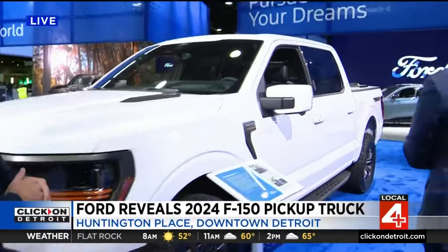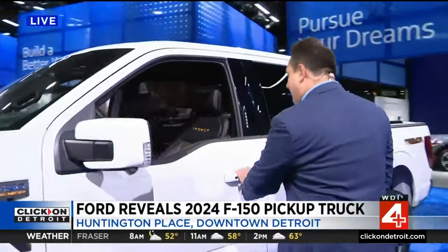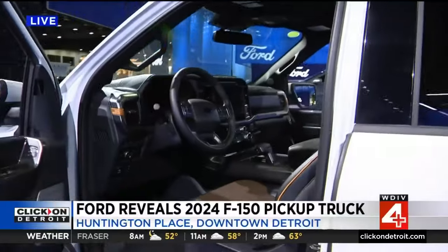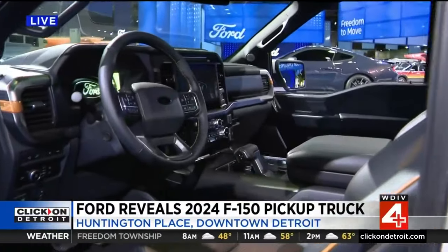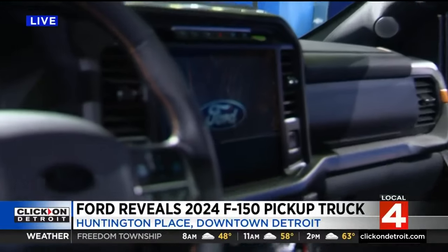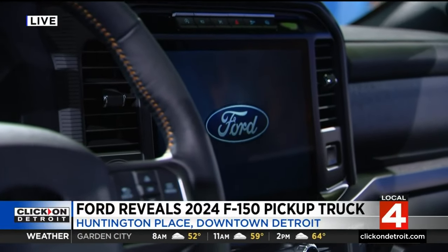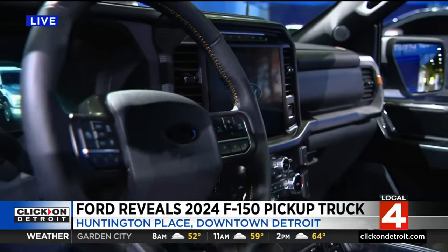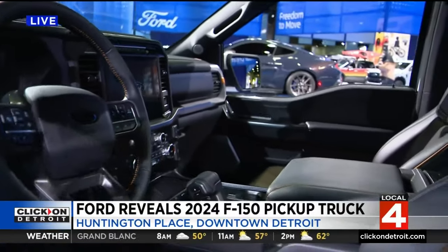So if we open up the driver's door, what will I notice when I hop inside? The first thing we're really excited about with the interior is we standardized the 12-inch touchscreen across the entire lineup — XL through the full lineup. Customers love that big screen, so we gave it to everyone.